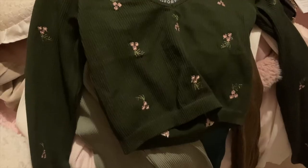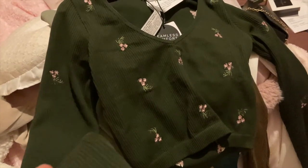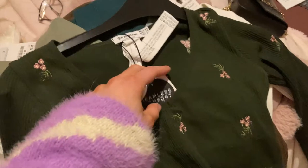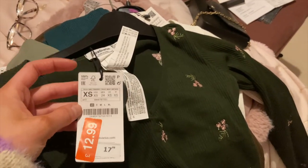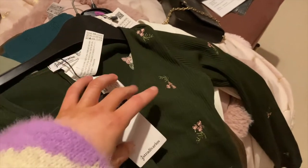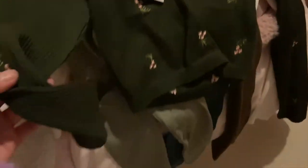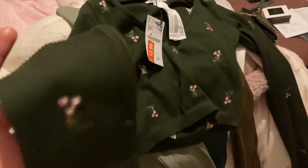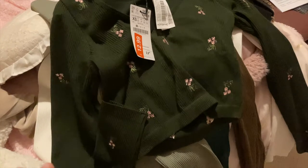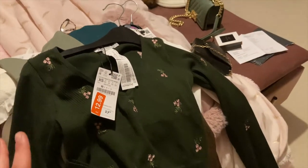Then from Stradivarius I've got this really cute top. It's a dark bottle green and it has loads of flowers on it, and this was the last size in my size. It was £12.99 in the Boxing Day sale, so that was actually an offer — extra small. It's really cute and it's something I can wear all year round. I've tried it on, I love it, and Stradivarius clothes are really good.